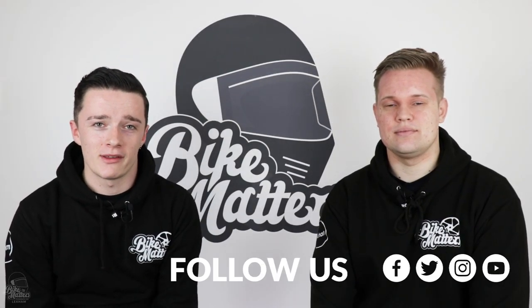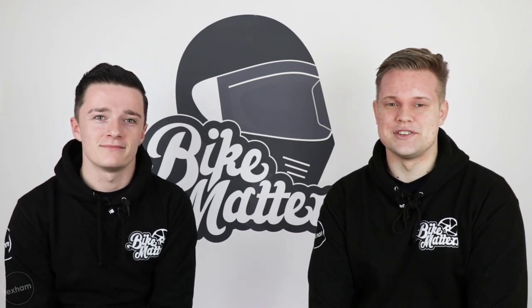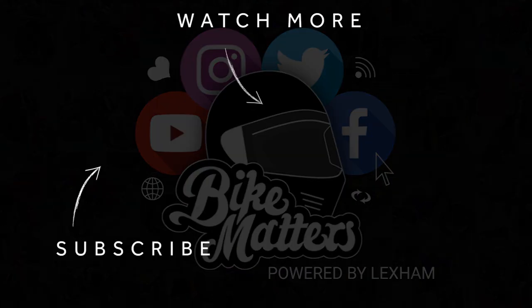So those are our top 10 maxi scooters for 2019. As always, thank you very much for watching. Make sure you like, comment, subscribe, and hit the little bell notification below so you are notified of our future content. Cheers for watching.